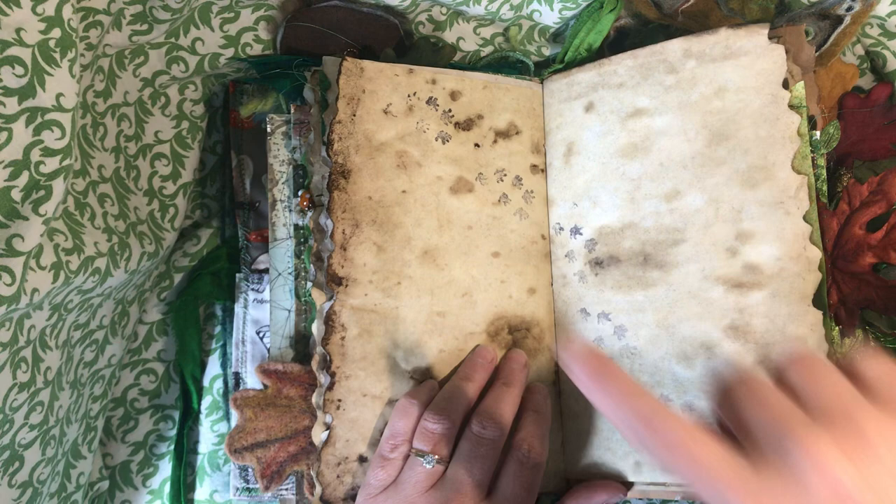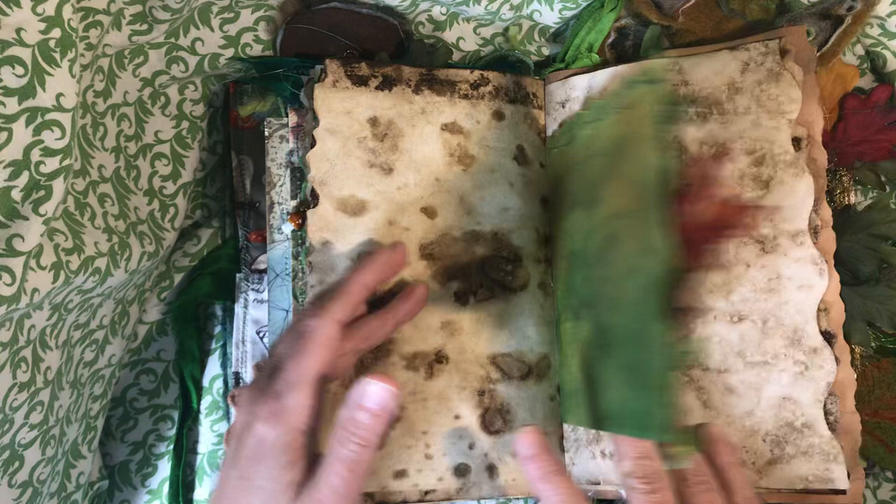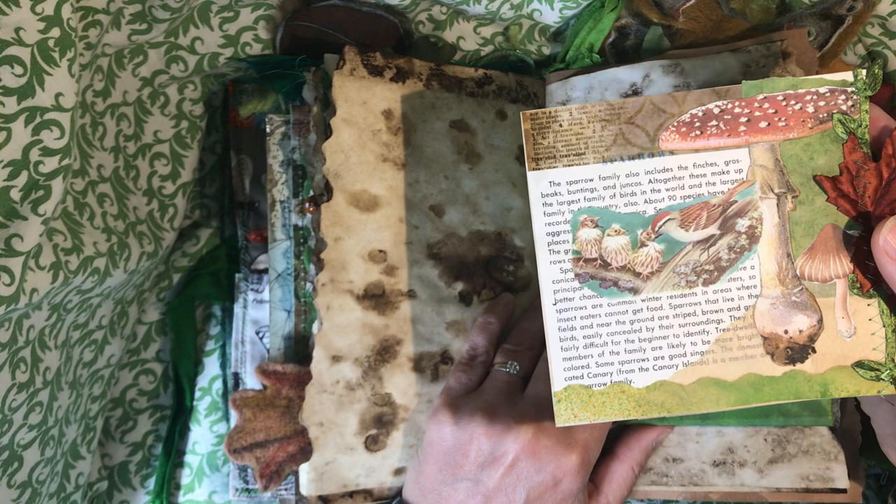You can see the hedgehog walk clear across the page here. This is an inked vellum pocket with a collage journaling card. Radagast has sparrows nesting under his hat all the time, and that slides in there.